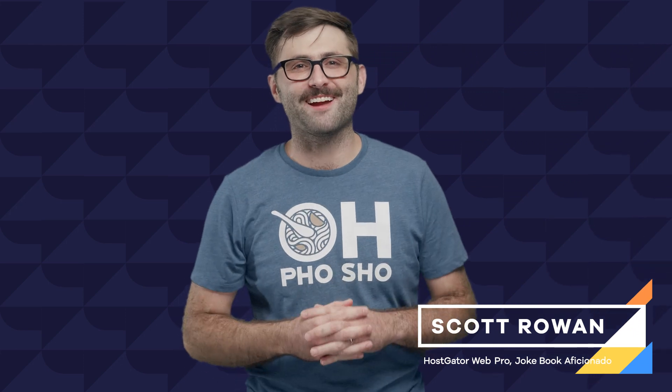Hey everyone, I'm Scott from HostGator and in this episode of Hosted we will show you five things you can do to improve your site's search engine optimization, helping you rank higher on Google and get more traffic.